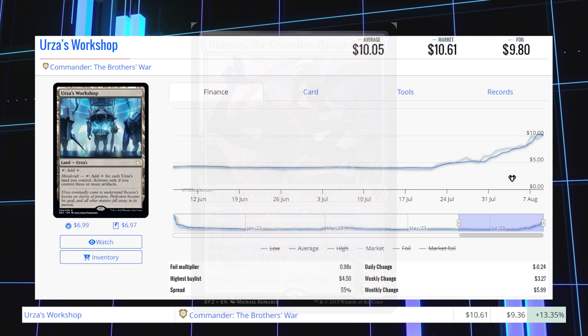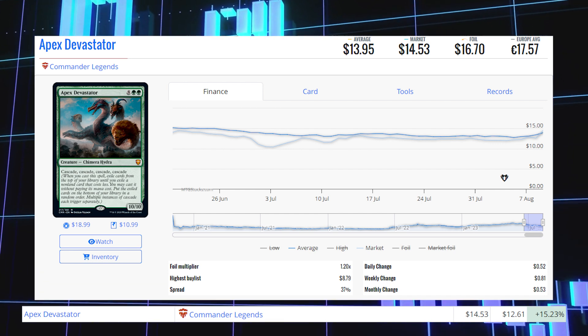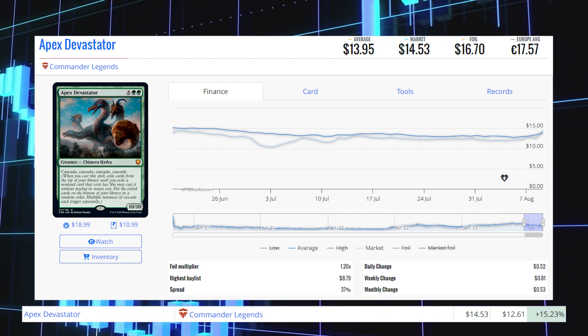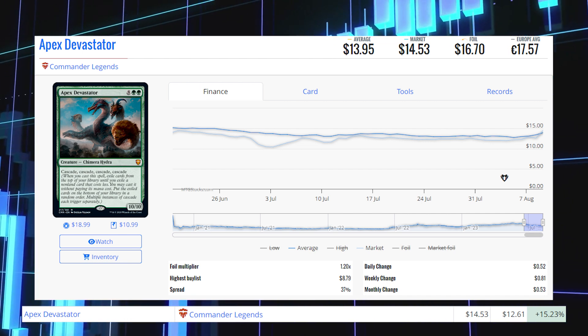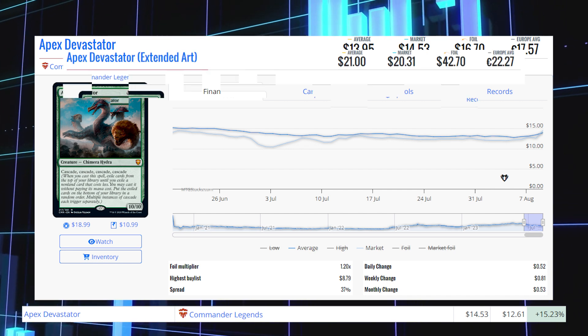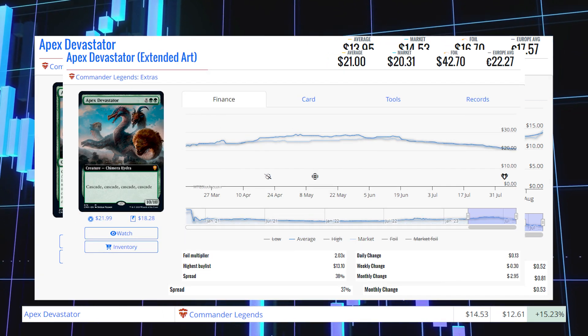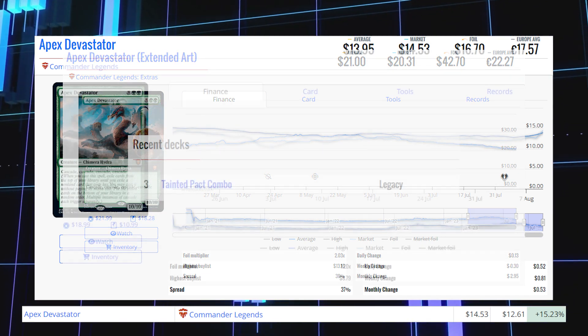Next up is Apex Devastator from Commander Legends. This card is up 15.23% from $12.61 to $14.53 for its market price, and its average price is $13.95. The Extended Art version from Collector Booster Packs is sitting at $20.31 market and $21 average.